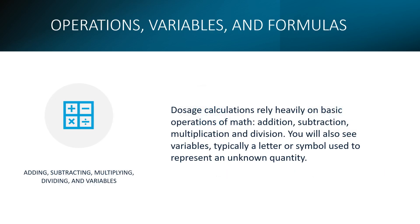Operations, variables, and formulas: operations for our purposes means adding, subtracting, multiplying, and dividing. Formulas you've probably heard about before, and if you haven't, you will. Variables are typically a letter or symbol used to represent an unknown quantity. We're going to do some problems later that use all of these.